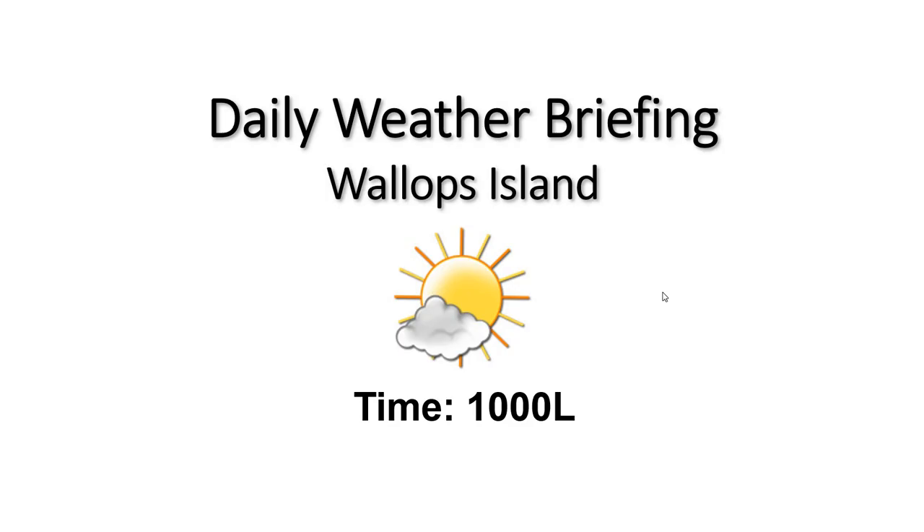We'll have a weak cold front moving through for our Thursday morning. That's going to give us a slight chance of a brief shower, but otherwise it looks like we're going to remain dry for the extended time period.